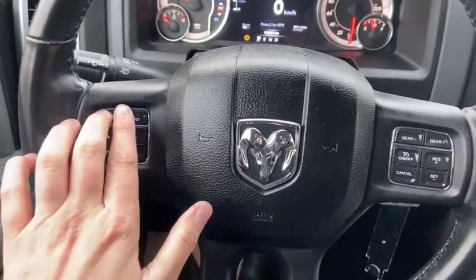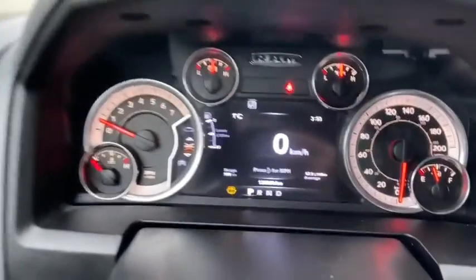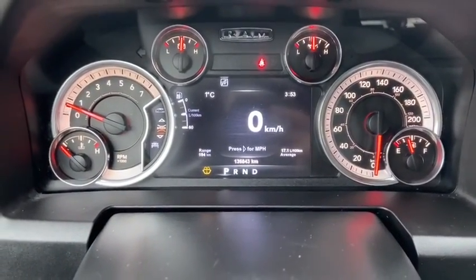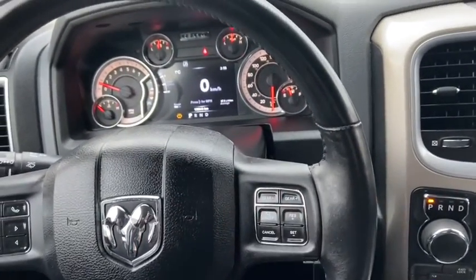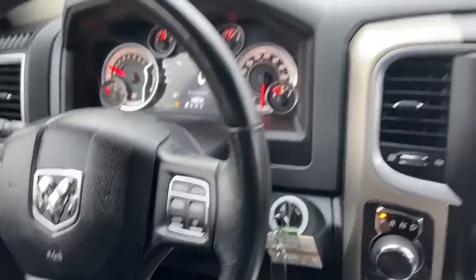On the steering wheel there are hands-free controls over on the left hand side, as well as your arrows to take you through your information panel — you can see we have about 136,000 kilometers. Off on the right hand side you have cruise control settings, and we have our ignition of course behind the wheel.